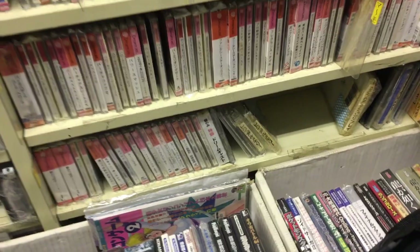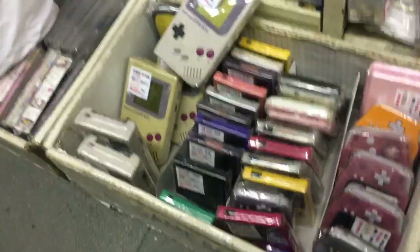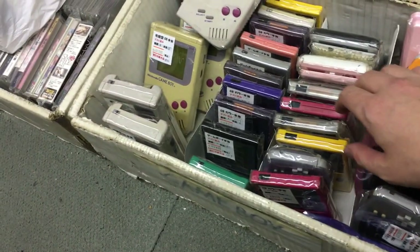That's cool that they have that here. But let's go back to the other side where the Nintendo stuff is. We got some Game Boy games here.